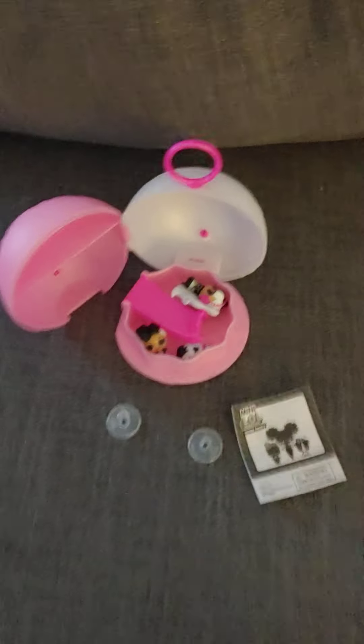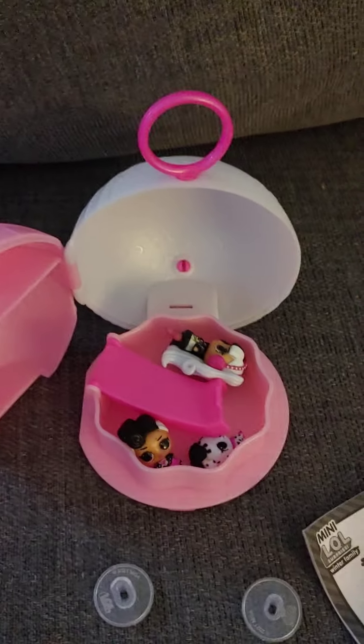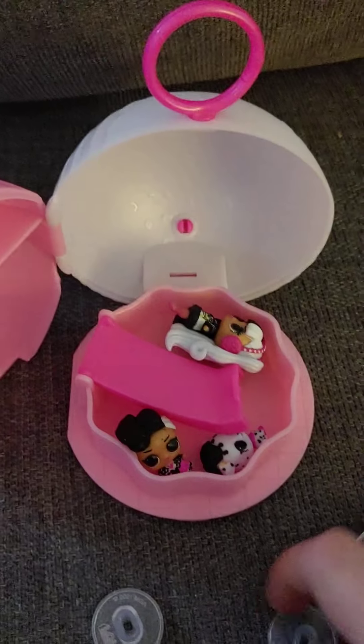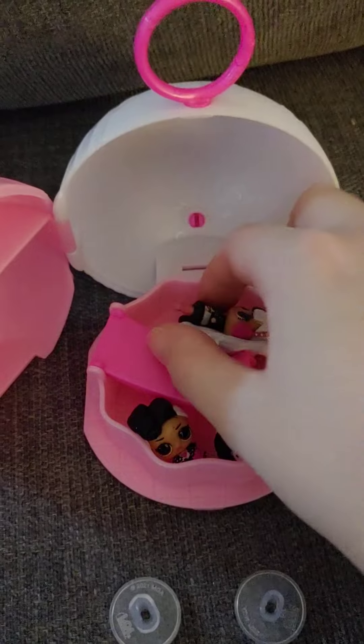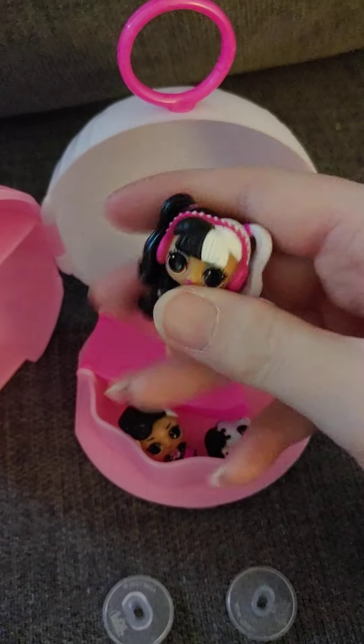Welcome to Cool AG Doll Stuff! Today we have some winter families, and I'm going to do a separate video for each one so you guys can see a little bit more about them.